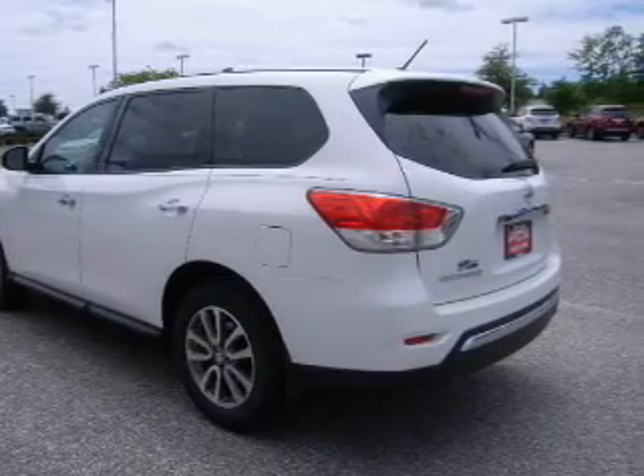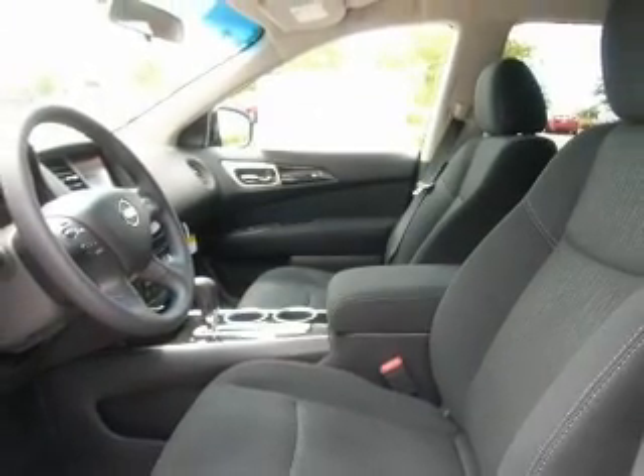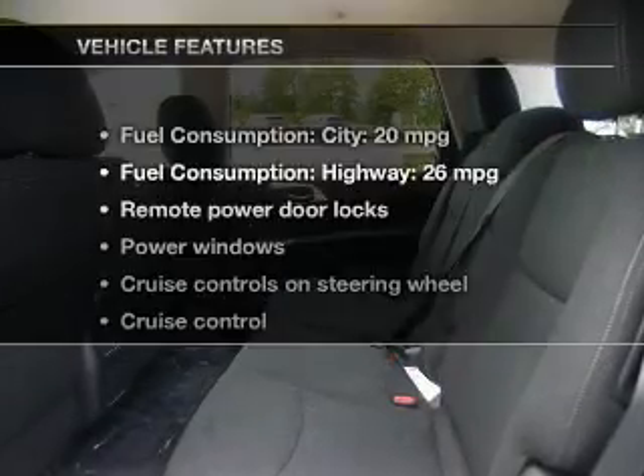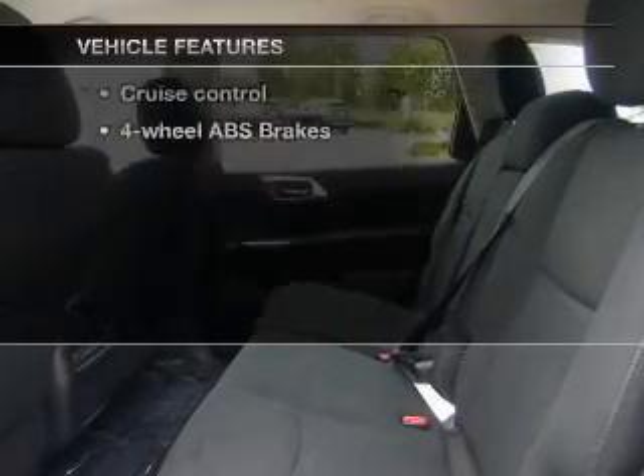The powertrain includes front-wheel drive with a reliable six-cylinder engine driven by an automatic transmission, brakes safely with the anti-lock braking system, and with these notable features, you won't want to miss out on the opportunity to own this amazing ride.